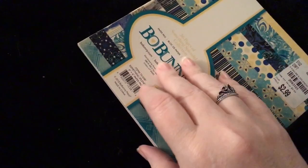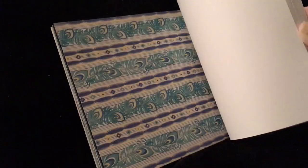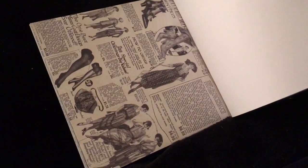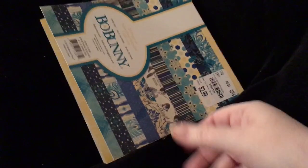The next Bo Bunny one is called Something Splendid. And this just screams like... I don't know if we're in the 20s maybe. I don't know. It is so cute though, it's pretty. The feathers — peacock feathers. So pretty guys.